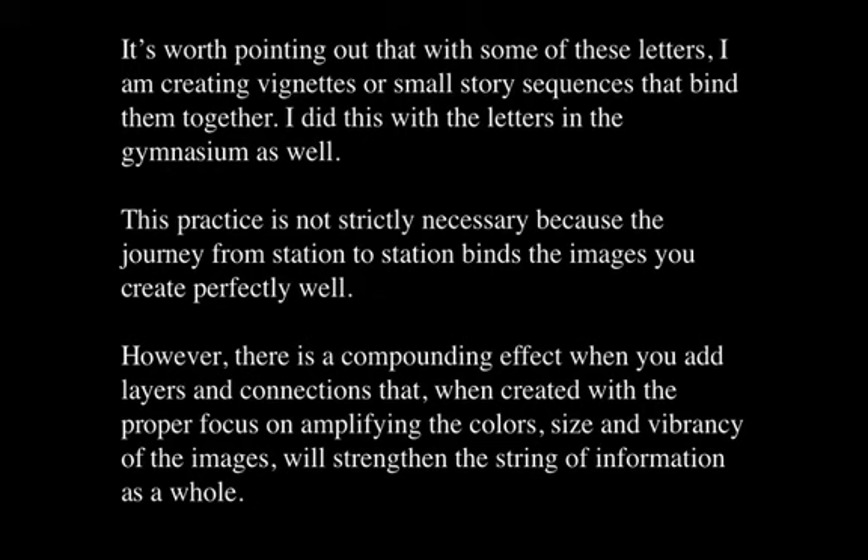Whether to link images in a narrative or isolate them is a very personal element to experiment with. Some people have greater success by isolating the images; others like to link them in a narrative way. Both work — it depends on the nature of the information. When working in a relaxed state, just go with what comes first, and troubleshoot later if you need to amplify or simplify certain things. You can do this all in your mind, or write these things down, because you'll want to test yourself and check your accuracy.